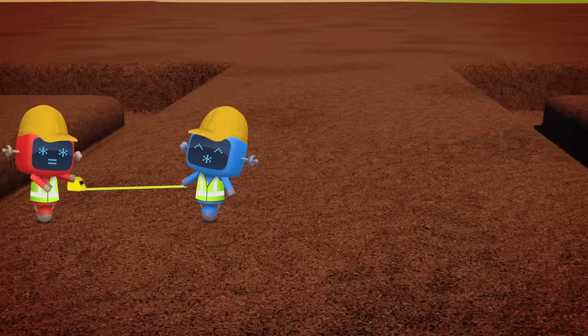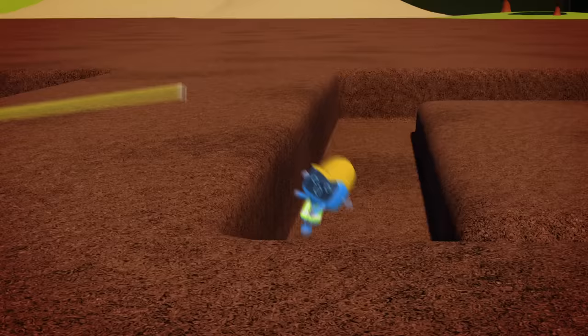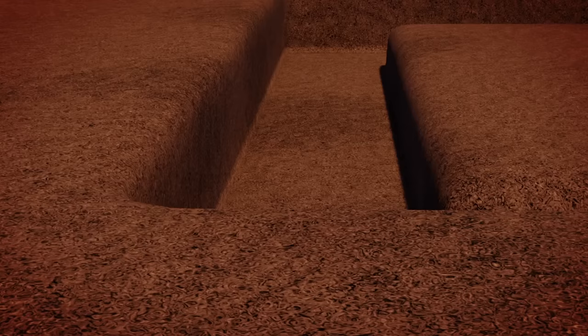Red and Blue Mechanical are measuring to check that the holes are the right distance apart. Be careful there Blue! Look out! There's a... hole! Uh oh! Too late! You'd better get out of there Blue, quickly!